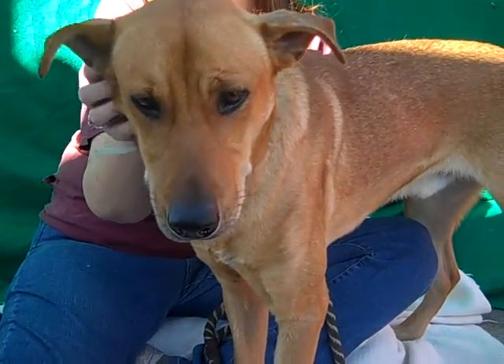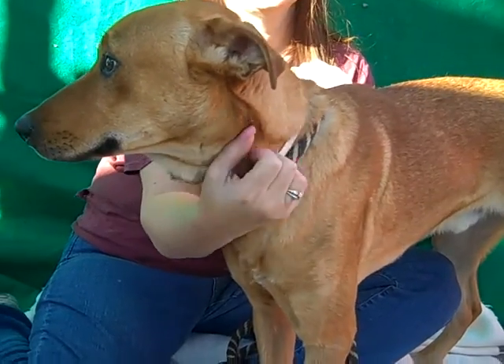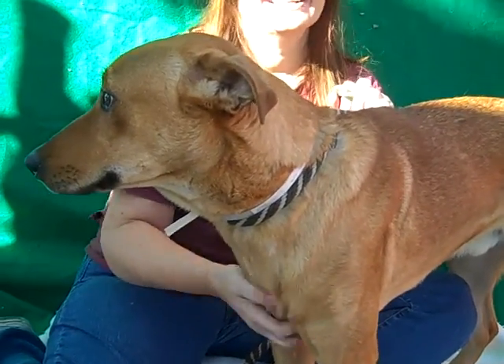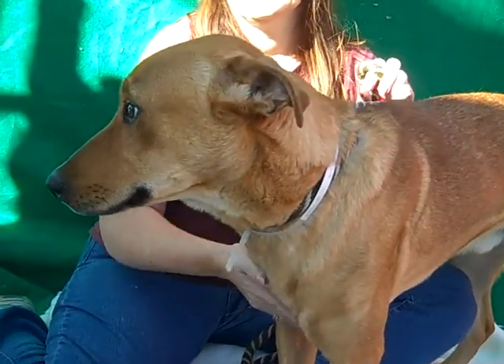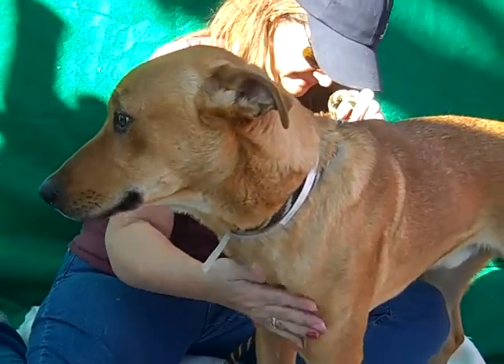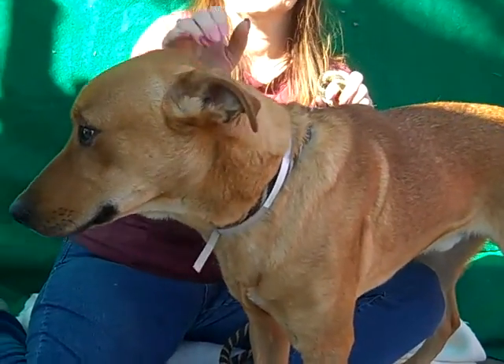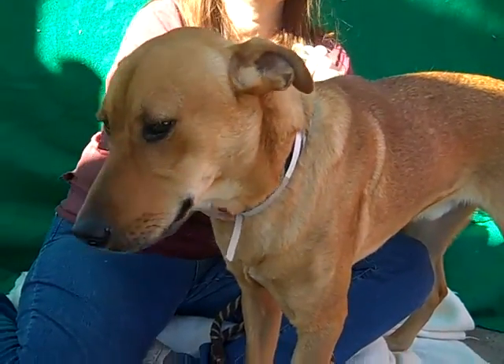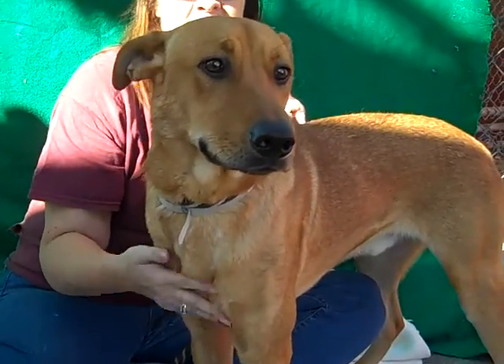This awesome guy is Max. Max's ID number is 8500385 and Max is a one year, seven month old German Shepherd Lab Mix who came into the shelter as an owner surrender. They didn't give a reason, but he weighs 47 pounds and Max is just a doll baby, like sweet, sweet guy.